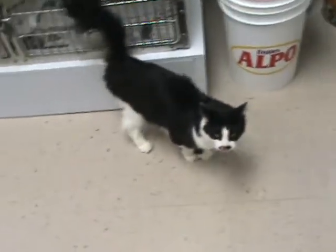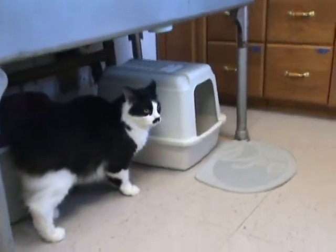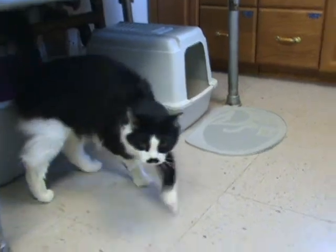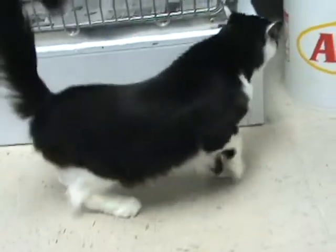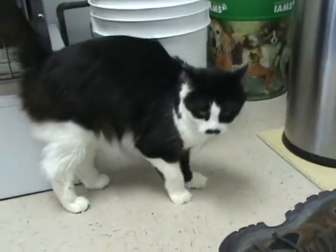This is Max, a cat that's recently been surrendered to the shelter. Max is about three years old, neutered male, and has all his shots. Come here, Max — good boy.